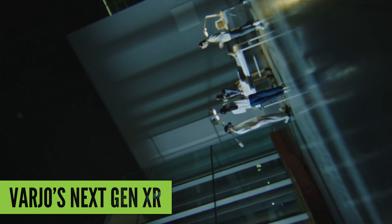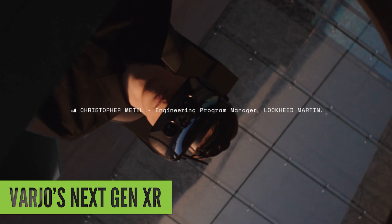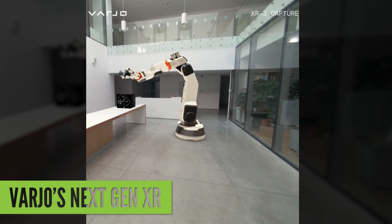Both also come with automatic physical IPD adjustment, eye tracking with foveated rendering support, and ultra-leap hand tracking. In terms of headset tracking, there's a standard inside-out solution, but you can also use SteamVR base stations.